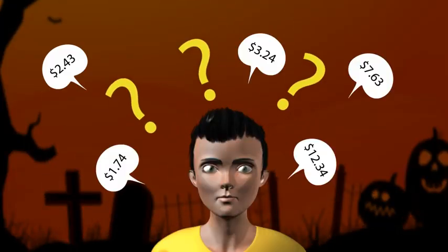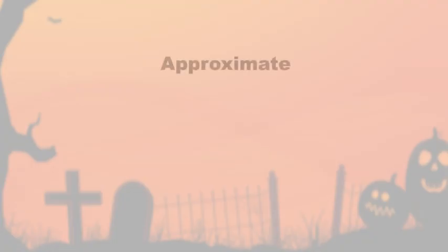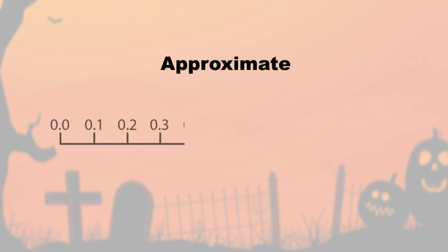Why don't you approximate those prices and tell me what the total cost is? How approximate should that be, Dad? Approximate to the nearest dollar.